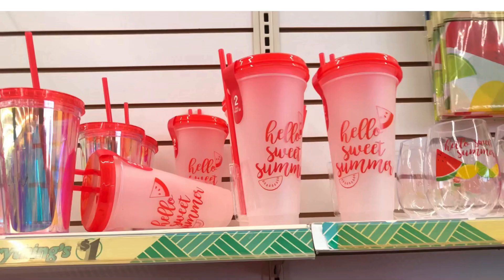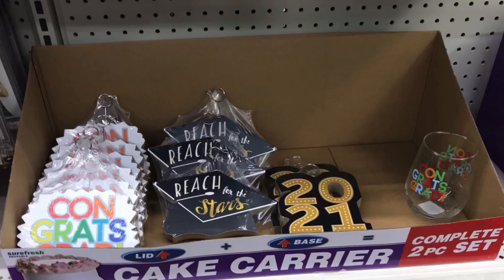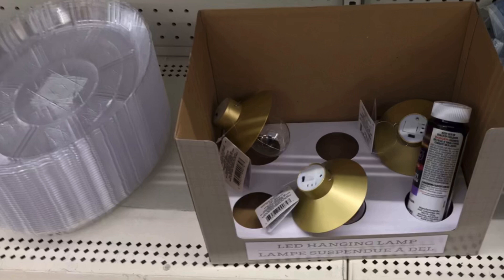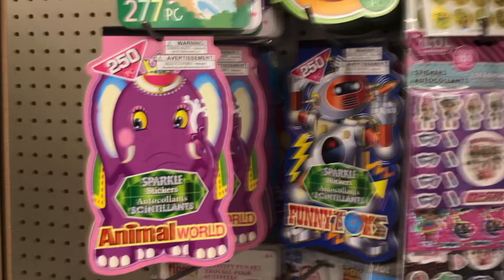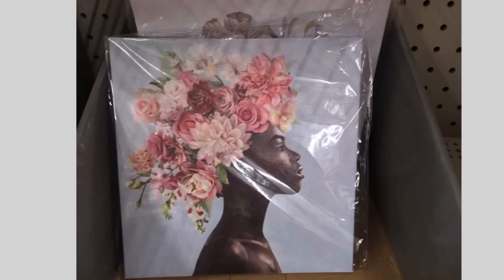They had these cups — a two-pack that say 'Hello Sweet Summer.' They are plastic travel mugs but what a great idea. And these for graduation — they're picture holders. And they had more of the LED hanging lanterns in gold — all the silver was gone at this location. Sorry this one's a bit blurry, but check out that stunning canvas art — that is absolutely gorgeous.